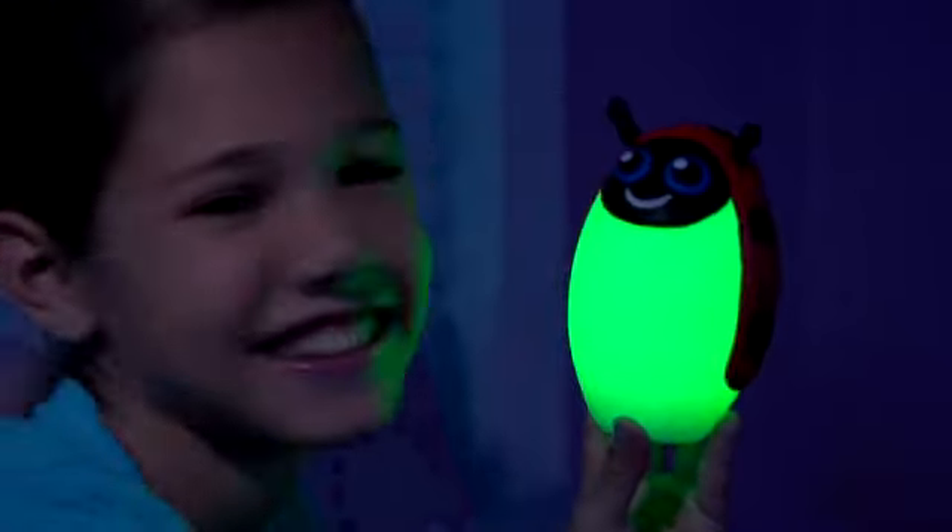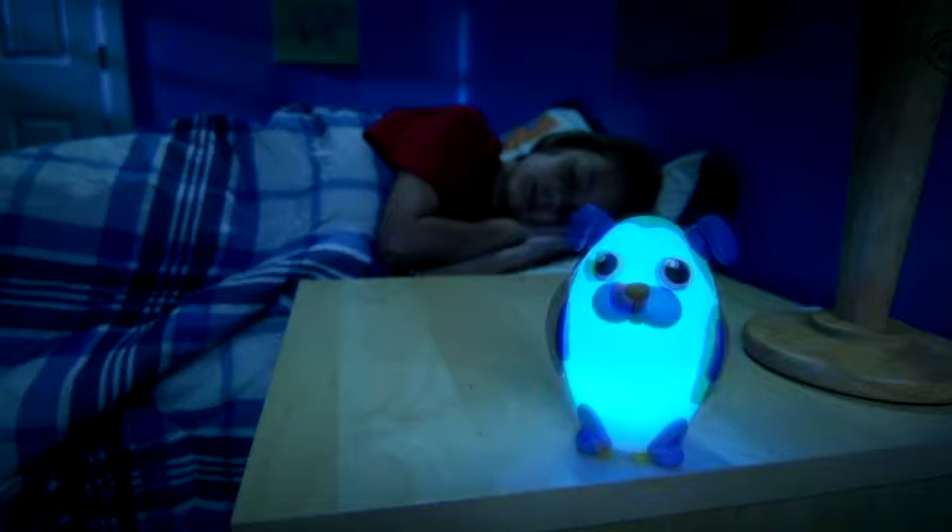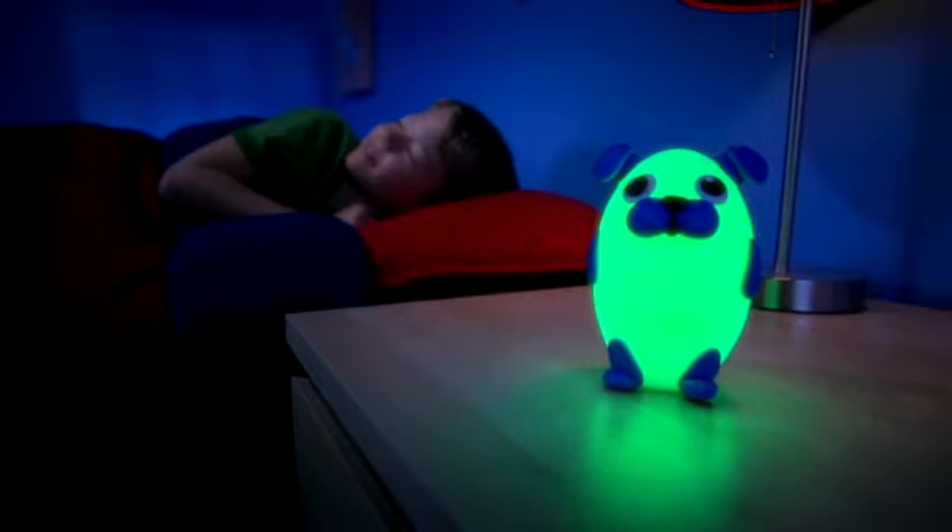Introducing Bright Time Buddies. Bright Time Buddies are the adorable nightlight friends that turn bedtime into fun time.